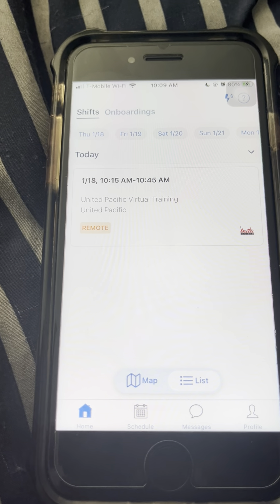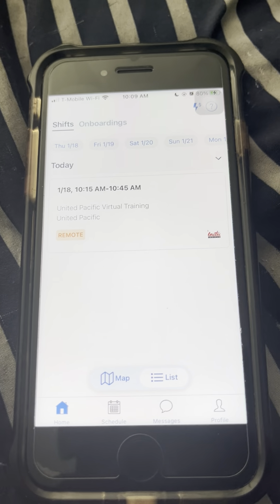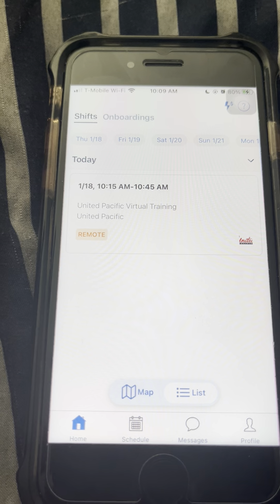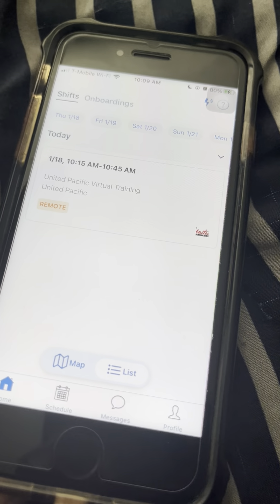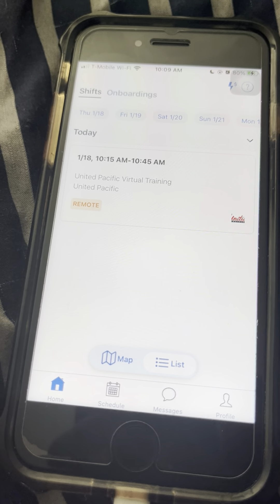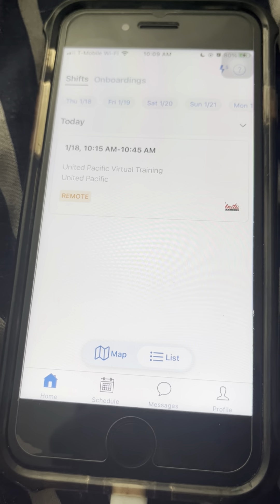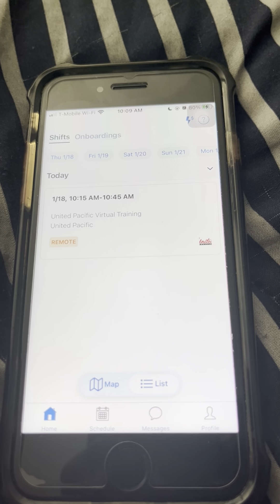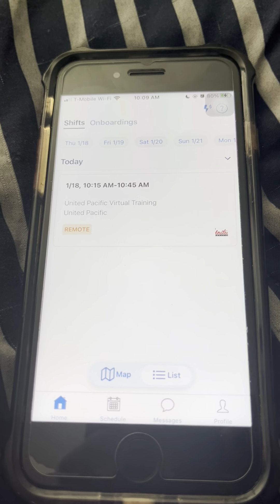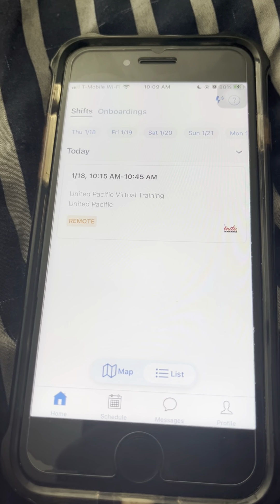But United Pacific, they have each employee do this because they want to make sure that you are doing it quickly and that there's no hiccups. It's completely remote, though I might have to go there to take pictures.